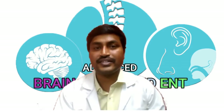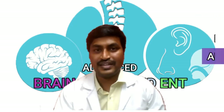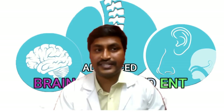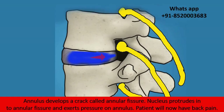It is useful for the treatment of slipped disc and it is minimally invasive, safe and effective. In this video I will explain the technique of endoscopic spine surgery. The annulus develops a crack called an annular fissure and the nucleus protrudes into the annular fissure, exerting pressure on it.